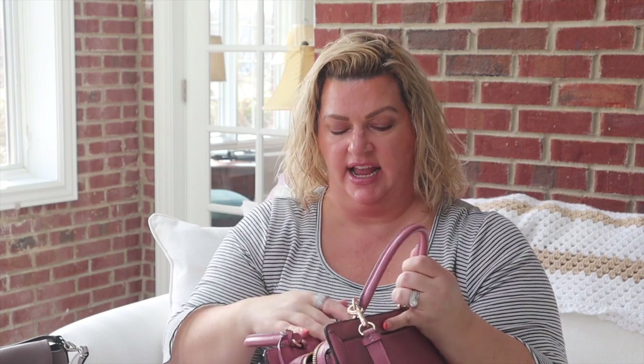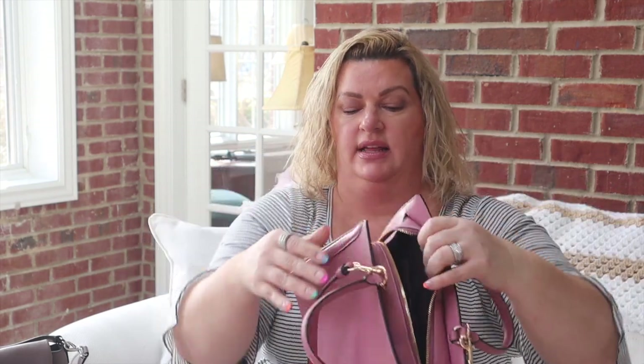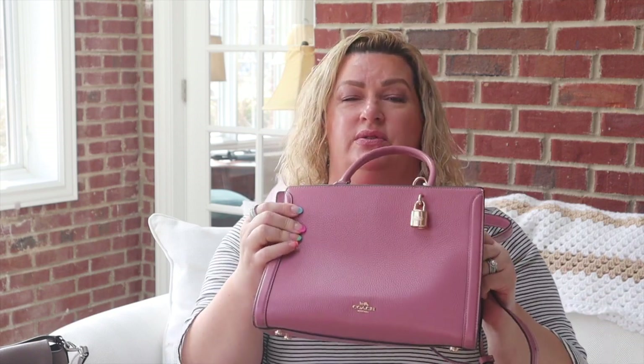The last Coach bag I'm going to show you is this sort of moth-colored bag. It was the color that drew me to it — I got it last fall and thought it was just a gorgeous fall color. It has a pocket on the outside, a couple of pockets on the inside, and studs on the bottom to protect it when you set it down. I generally carry it on the crook of my elbow with the handles, and I just absolutely loved the color.